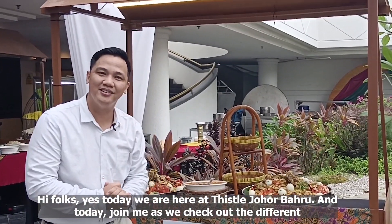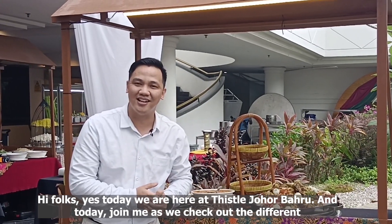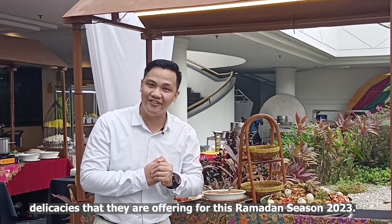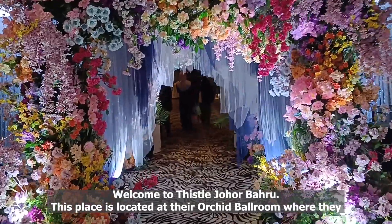Hi folks! Today we are here at Tissel Johor Bahru. Join me as we check out the different delicacies they are offering for this Ramadan season 2023. Welcome to Tissel Johor Bahru!